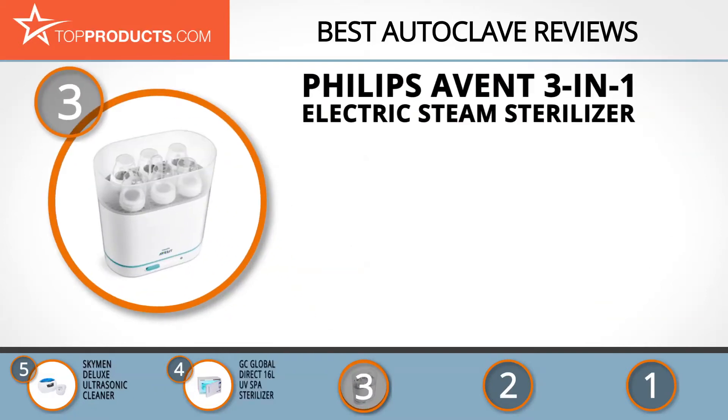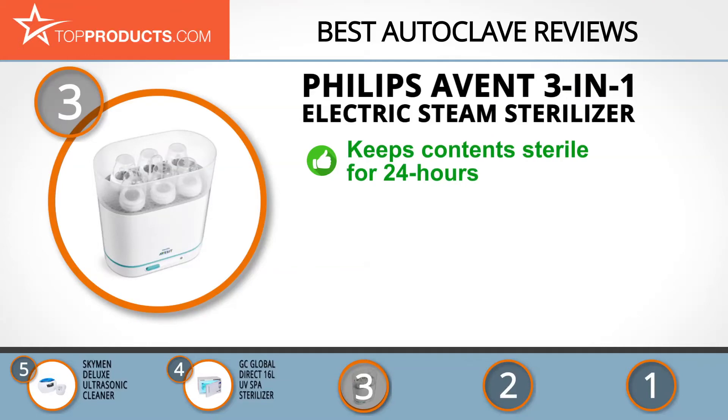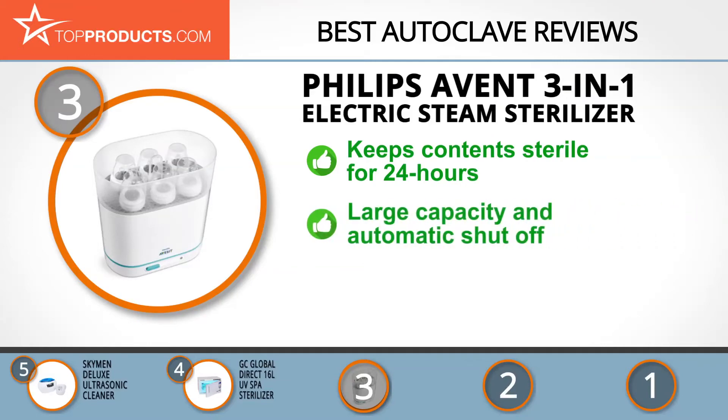The next product was chosen because it is a great choice for people looking for an autoclave with lots of bells and whistles. At number 3 we have the Philips Avent 3-in-1 Electric Steam Sterilizer. With technology dominating in health products, Philips Avent is a leader in the production of health products through its advanced technical and integrated solutions.